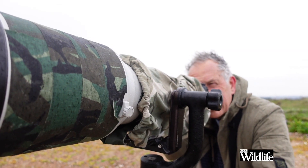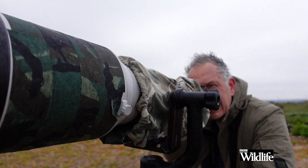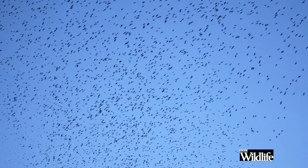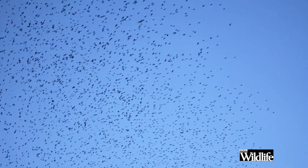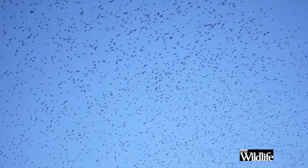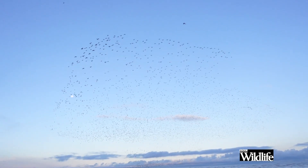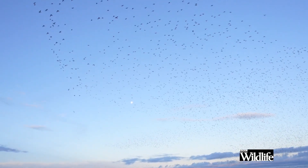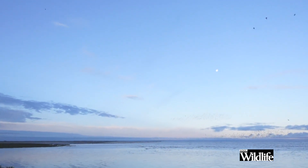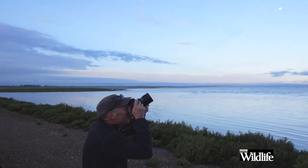One person taking up more space than most was my old mate and co-conspirator, wildlife photographer Paul Goldstein, who is better known for his stunning images of African wildlife. He's been running wildlife photography workshops here at Snettisham every weekend for the past couple of months, and he had — in characteristic Goldstein style — more than a few things to say about photography and Snettisham.